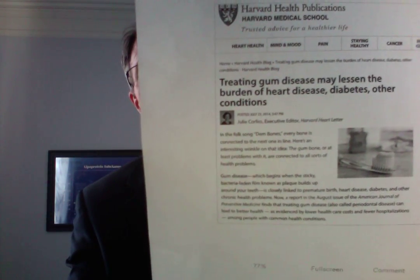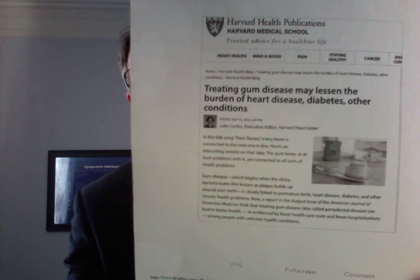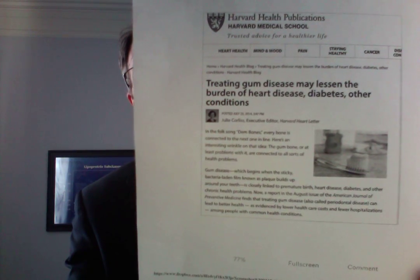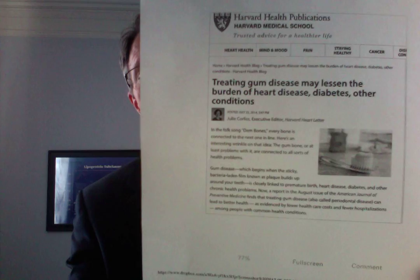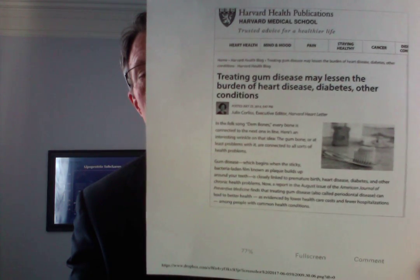This is Ford Brewer, PrevMed, heart attack and stroke. As you can see from this Harvard Health newsletter, they're beginning to even say treating gum disease can decrease heart attack, diabetes, and other problems.